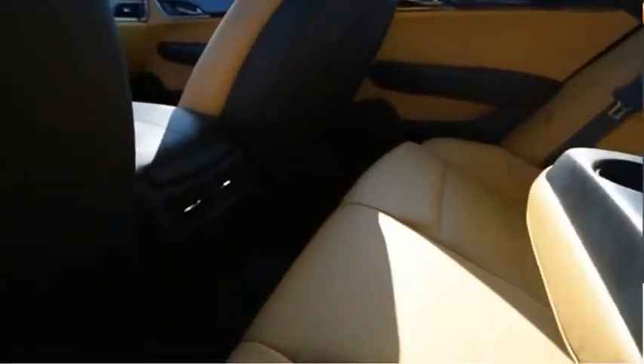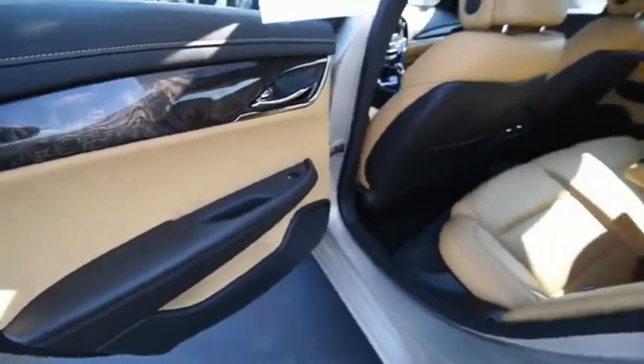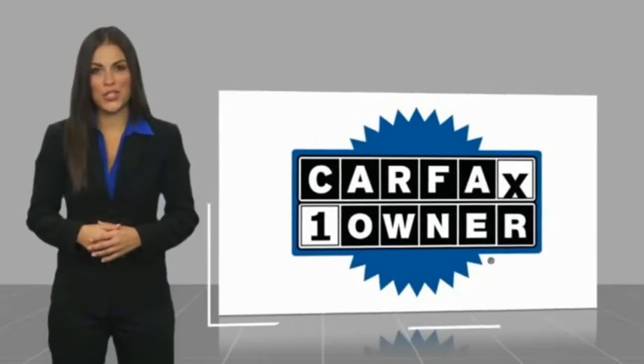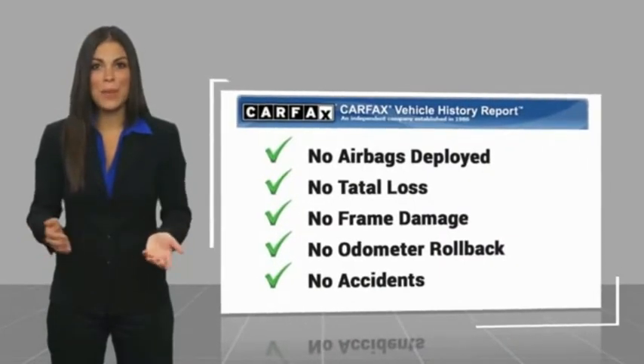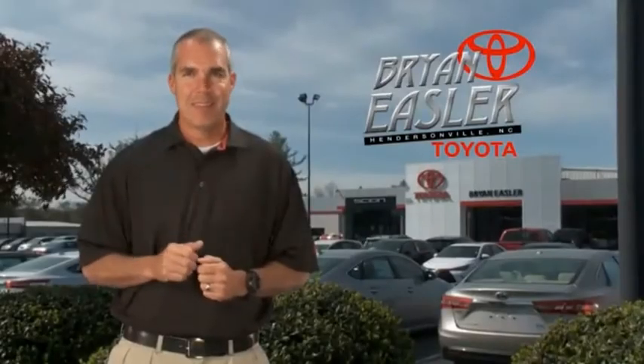Wouldn't you look great in this vehicle? Stop in today and see for yourself. This is a one-owner vehicle with a Carfax Vehicle History Report. Be sure to find a complimentary copy of this report online or contact the dealership. This vehicle qualifies for the Carfax Buyback Guarantee. Easler makes it easy.